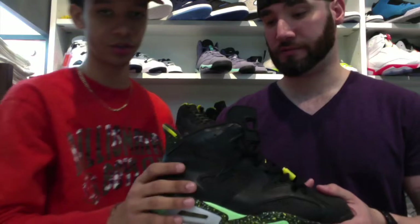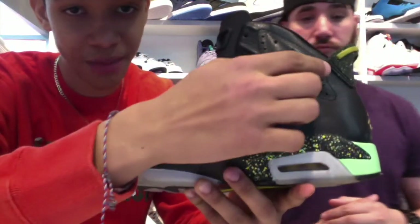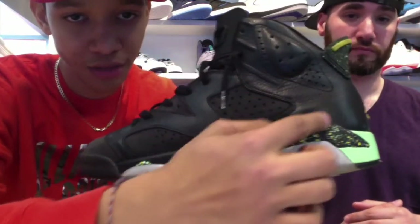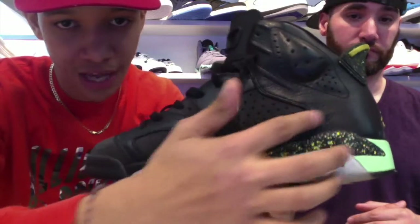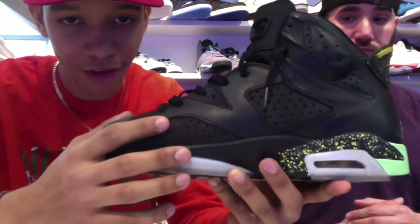Let's talk about the Jordan 6 in general. The upper on the Jordan 6 has a little theme behind it — right here it has a two and then a three, which is 23, Michael's number. That's a good fact to know about the Jordan 6.